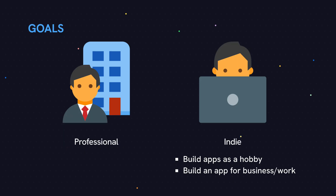Just to go over a few more goals that I've heard: you want to build apps as a hobby, you want to build an app for your business, or you want to build an app for work. For these options, they're similar to the indie path, so let's put them there.